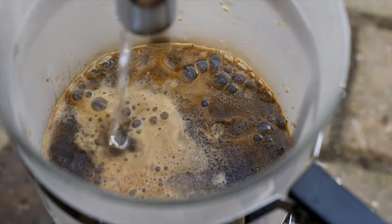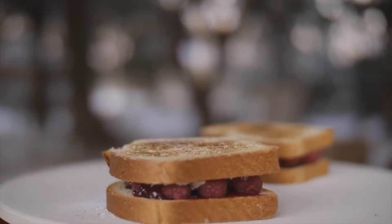It allows you to grill, bake, and boil simultaneously, catering to all your culinary needs.